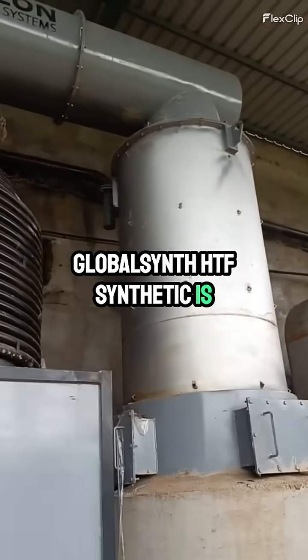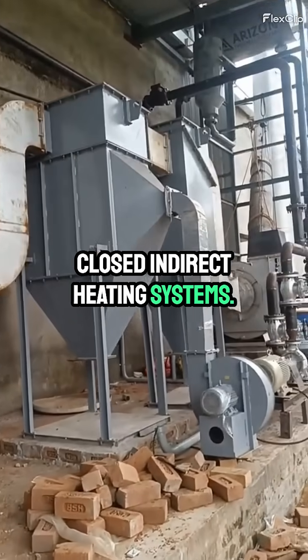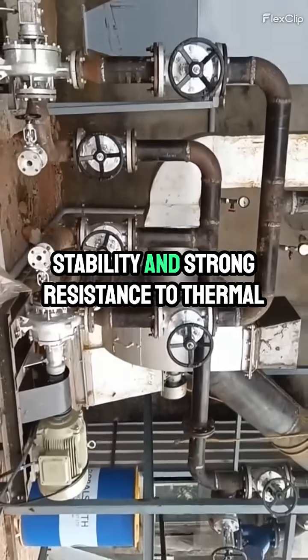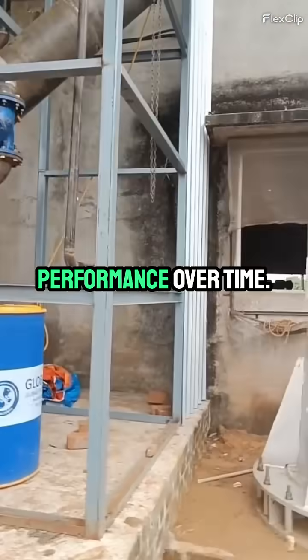GlobalSynth HTF Synthetic is specifically formulated for use in closed indirect heating systems. Crafted from high-quality synthetic hydrocarbon-based stocks, it delivers outstanding oxidation stability and strong resistance to thermal cracking, ensuring consistent performance over time.